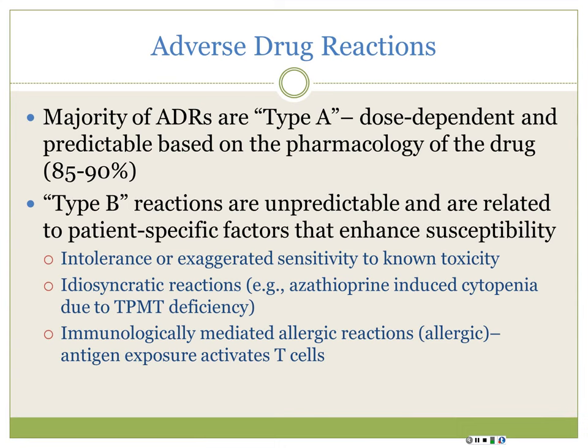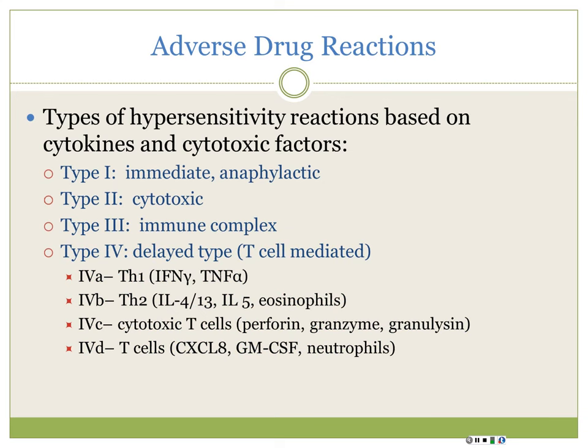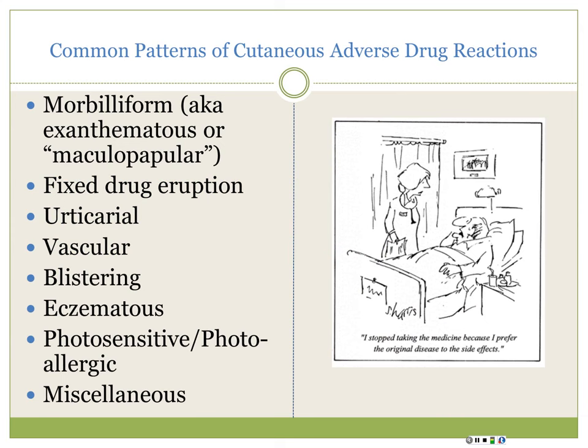Today we'll touch on one Type I reaction - urticaria, angioedema, anaphylaxis. But the majority of what we'll discuss are Type IV delayed-type T-cell-mediated reactions. Common patterns include morbilliform eruptions (sometimes called maculopapular or exanthematous), fixed drug eruptions, urticarial reactions, drug-induced vasculitis, blistering reactions, eczematous reactions, and photosensitive or photoallergic reactions - such as patients on doxycycline getting very red in the sun, or thiazide patients having a photoallergic reaction.